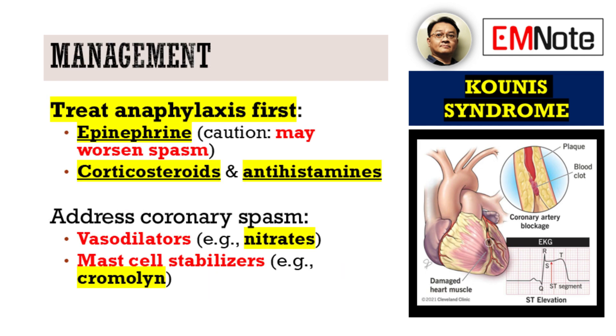Now let's talk about management, which, as you can imagine, can be quite tricky. The immediate priority is to treat the anaphylaxis. This often involves epinephrine, but we must be mindful of its potential to exacerbate coronary spasm. Alongside epinephrine, corticosteroids and antihistamines are crucial for managing the allergic response. Vasodilators may be necessary to address coronary spasm, and mast cell stabilizers can help mitigate further mast cell degranulation.